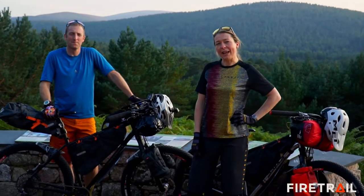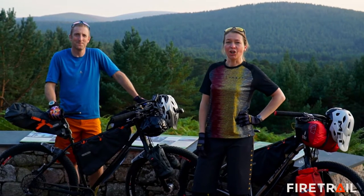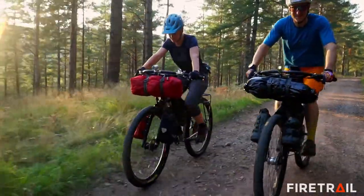Firetrail is proud to be an independent bike store. We are located at the edge of the Cairngorms National Park in Scotland. Our expertise is in bikepacking, gravel, adventure and mountain bikes.